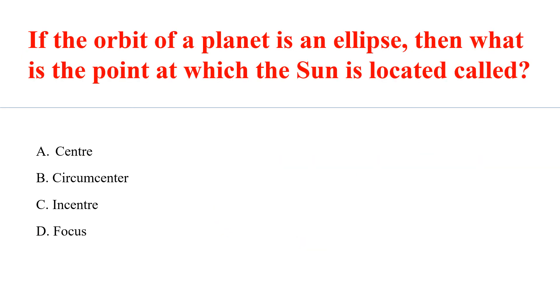If the orbit of a planet is an ellipse, then what is the point at which the sun is located called? Answer D: Focus.